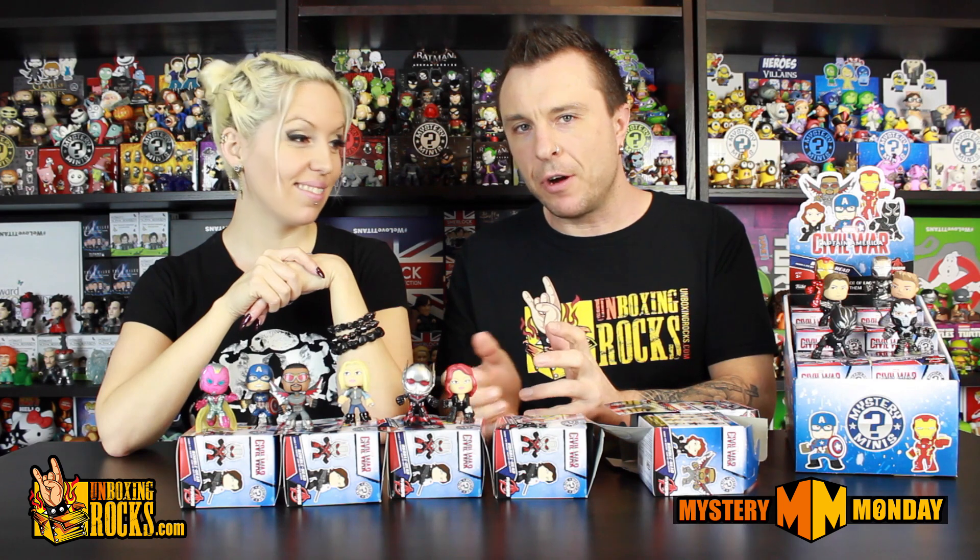From last week, Mix's favorite was Crossbones and the host's was Black Panther. From this week's unboxing, Mix picks Black Widow for her overall look, pose, and hair, while the host goes with Ant-Man for his cool suit and mini detail. For overall favorites, Mix still picks Crossbones and the host still goes with Black Panther.